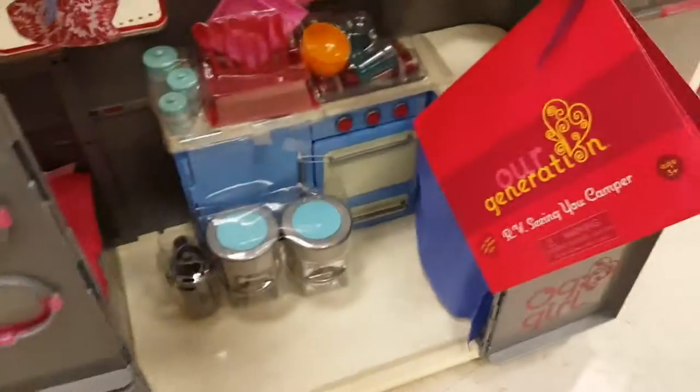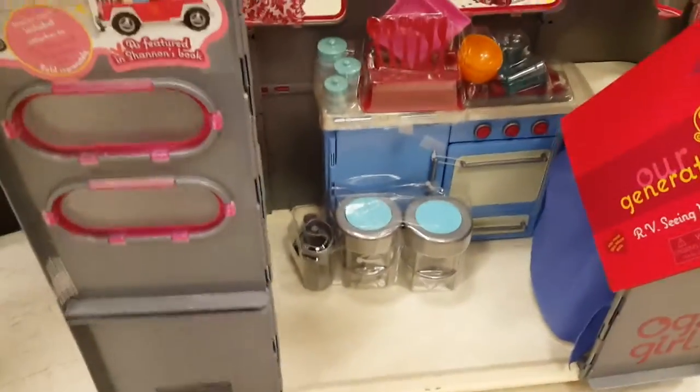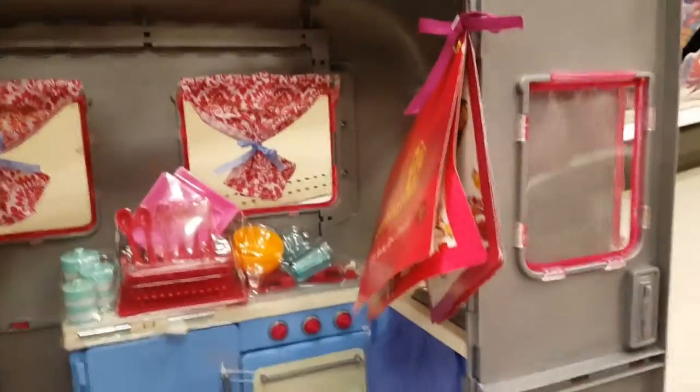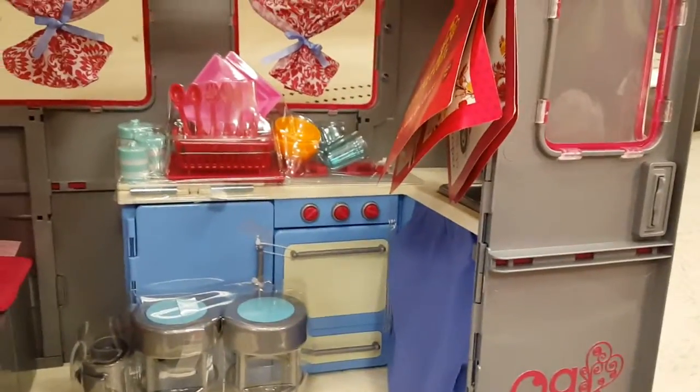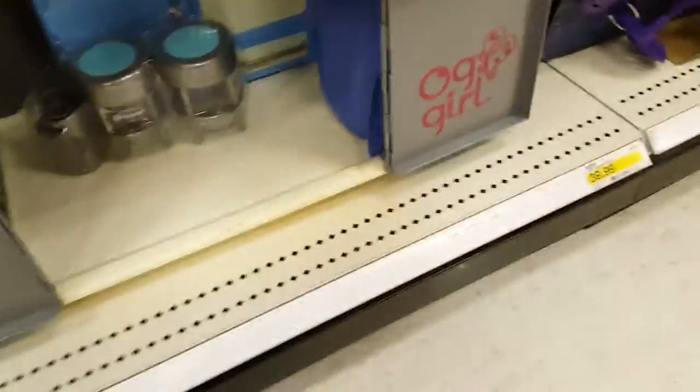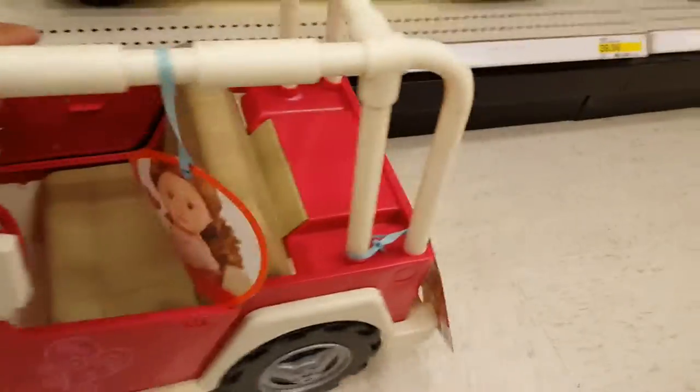I can imagine people who own cats or little mini dogs — like a chihuahua — putting them in here. I'm pretty sure they could breathe in here, but who knows. Maybe a chihuahua or one of those little pet dogs could fit and get pulled around. It gets towed by a little Jeep, and this Jeep doesn't have a motor — I guess it's that R-Generation type Jeep thing.